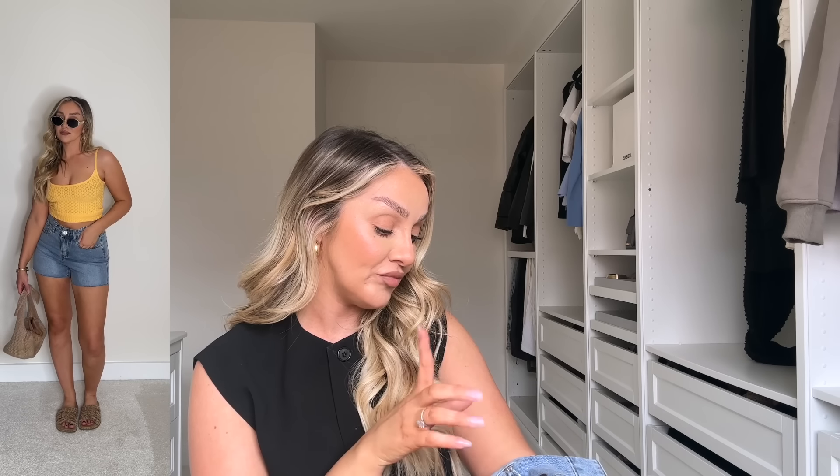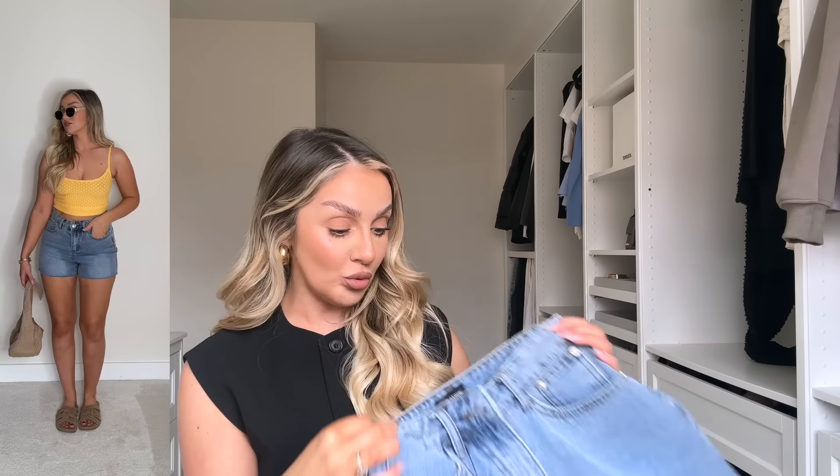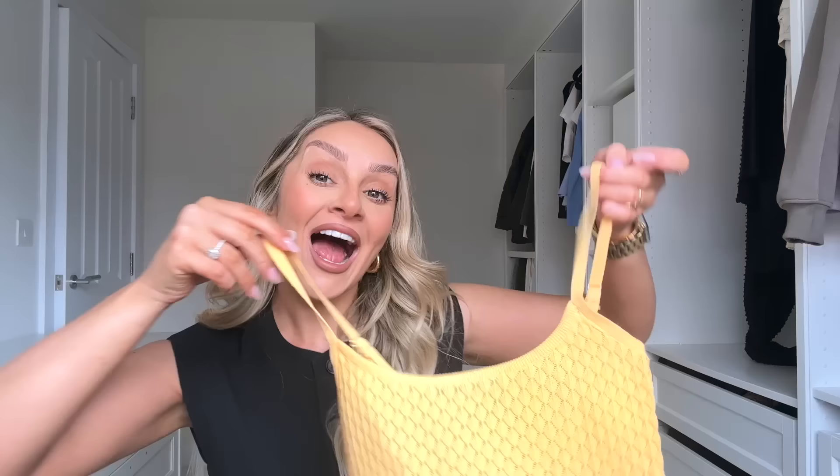I also picked up some denim shorts — I don't actually own a pair, can you believe it? These looked the perfect length on the website. They're called the 'Sweet Sorrento Denim Shorts,' size small, in medium blue. I might have needed a medium but I'll try them on and let you know. What's great is they're not too thick — nobody wants super thick denim shorts in summer, you want a thinner denim.